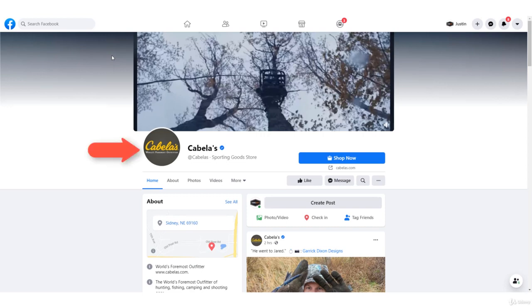First is Cabela's. Instantly landing on this page, you know what it's about — outdoors, the world's foremost outfitter. When I look at these big brands, things I first notice: profile image — clean, I instantly know what the brand's about. Cover photo, again, to solidify what Cabela's means. And then I like to notice what their call to action button is. Obviously they have a store, with the 'Shop Now' button.